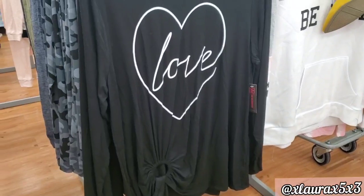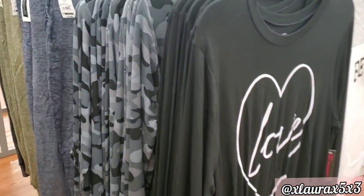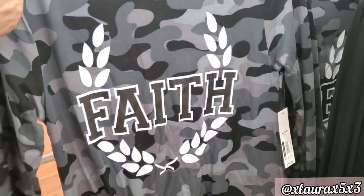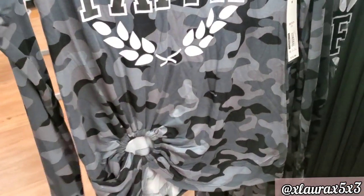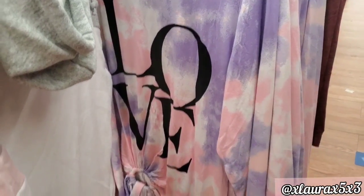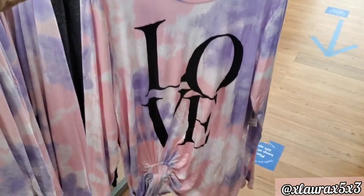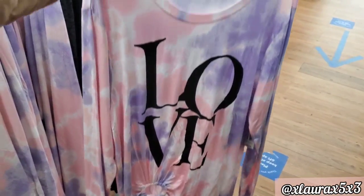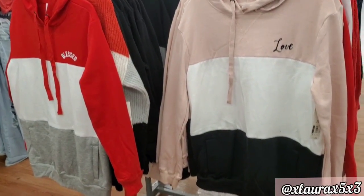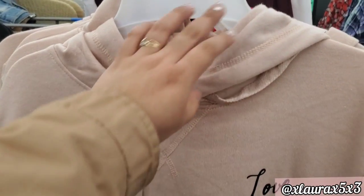Here are some long sleeves priced at $10.96. They have kind of a ring on the bottom — this one says 'Faith,' this one says 'Love' in a tie-dye style. They also added these at $14.96 — one says 'Blessed' on the red one and another says 'Love.'